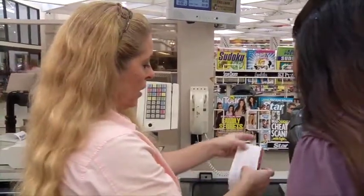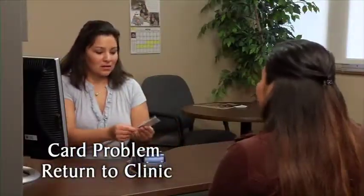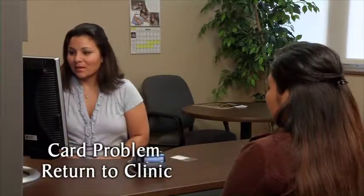Check your bags before leaving the store. If the checkout system indicates there's a problem with your card, or for any other problem you don't understand, ask the cashier if it's possible to print out the error message to take with your card to the clinic.